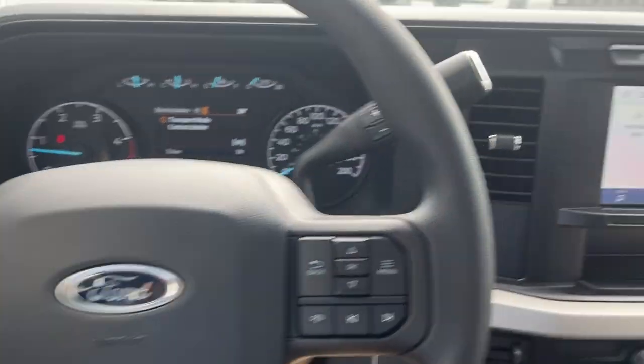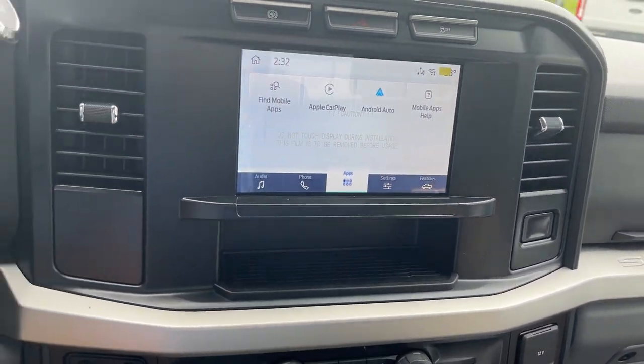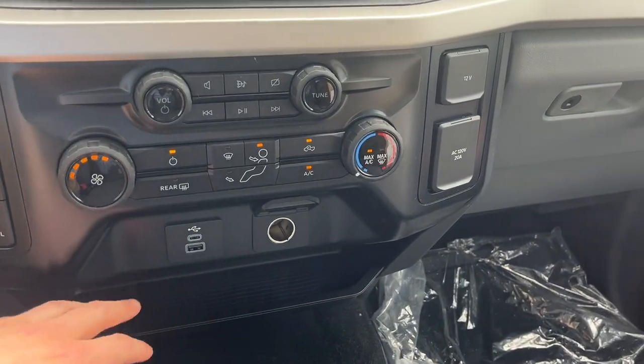Really comfortable steering wheel. You do have a lane keeping system, and Apple CarPlay and Android Auto on your 8 inch center display — it is wireless. 4x4 of course.